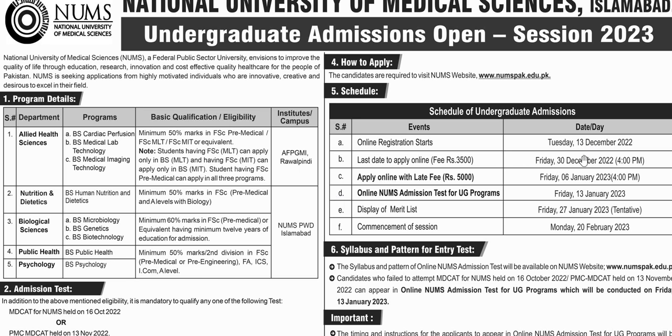You can start online registration from 3 December. The last date is 30 December and the application fee is 3,500 rupees. If someone applies for late admission, the fee is 5,000 rupees. The online test for the undergraduate program will be conducted on 13 January. The merit list will be displayed on 27 January and classes will start on 28 January.